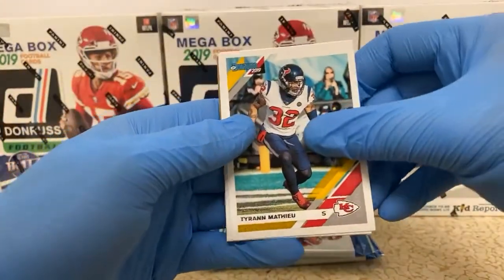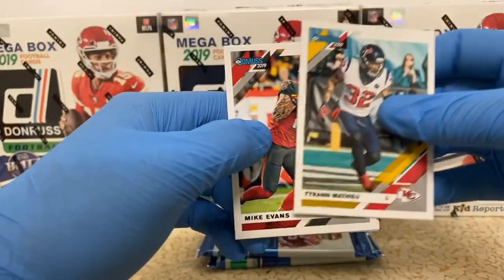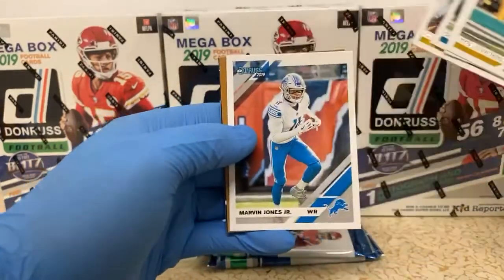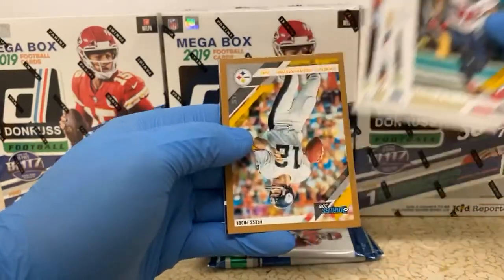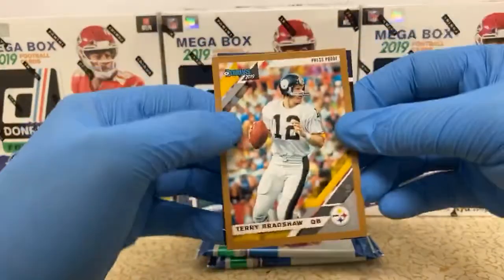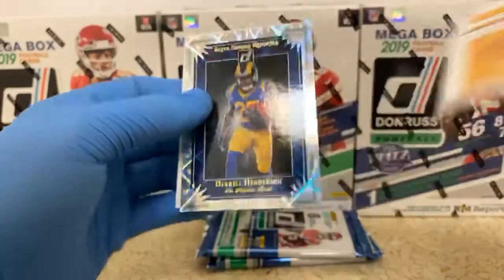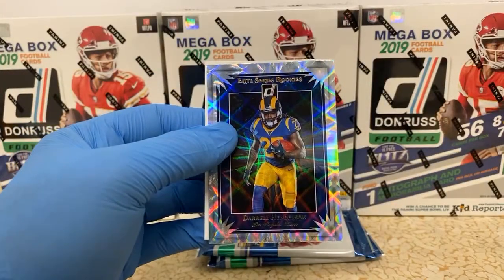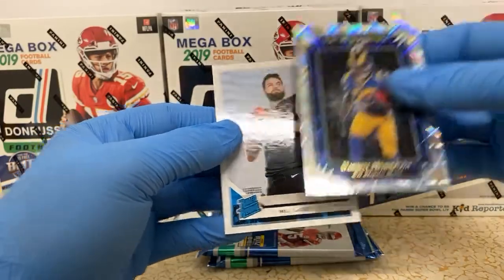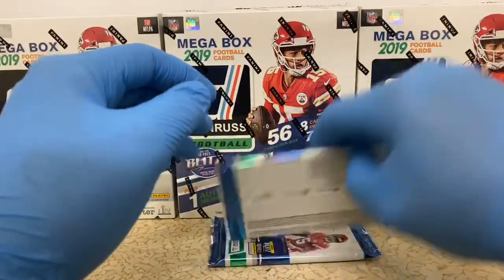Tyrann Mathieu. Mike Evans. Elias Campbell. Darius Juice. Marvin Jones Jr. We've got a Terry Bradshaw bronze press proof for the Steelers. I think we've got another one of these — Elite Series rookies of Darrell Henderson. And a rated rookie of Will Greer. Drew Brees can drop it in a basket — he's got some nutty accuracy, that's for sure.